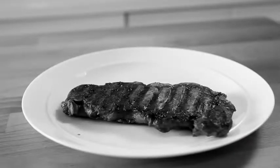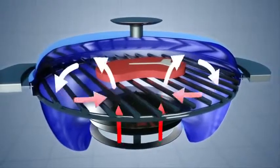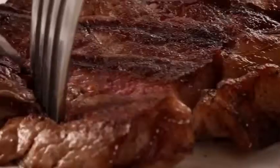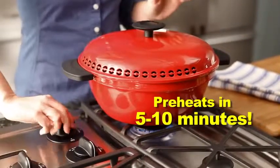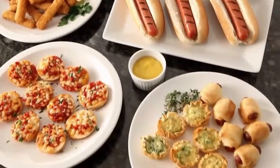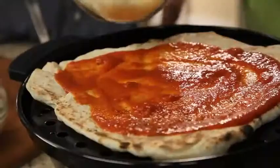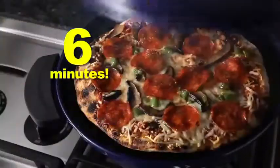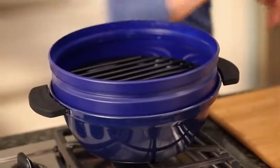Other indoor grills can leave meat flat and dry — you might as well be cooking with an iron. Only the Anytime Grill seals in moisture for juicy, smoky, tender barbecue taste every time. The compact cooking area preheats in just minutes, so you can enjoy fast and easy favorites all week long. Frozen snacks come out crispy and golden in less than 10 minutes. Perfect piping hot pizzas in 6 minutes.